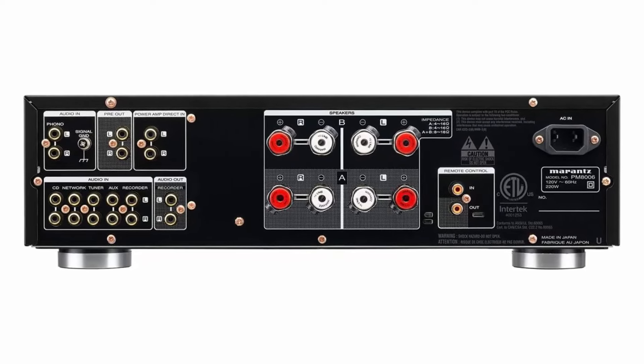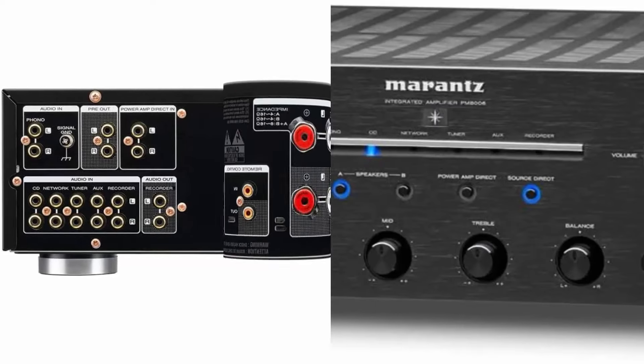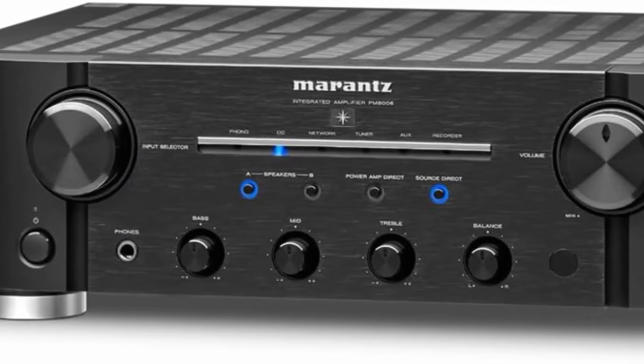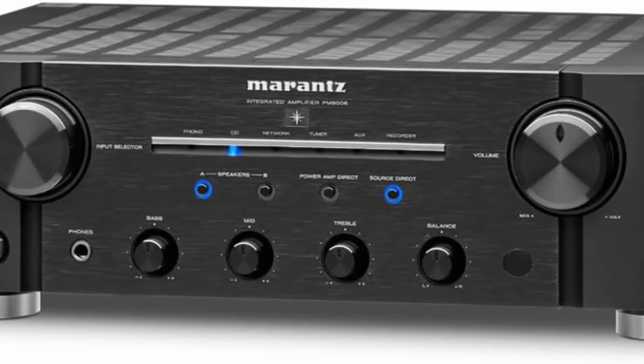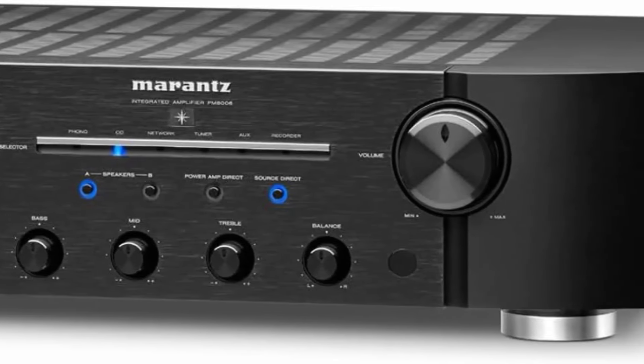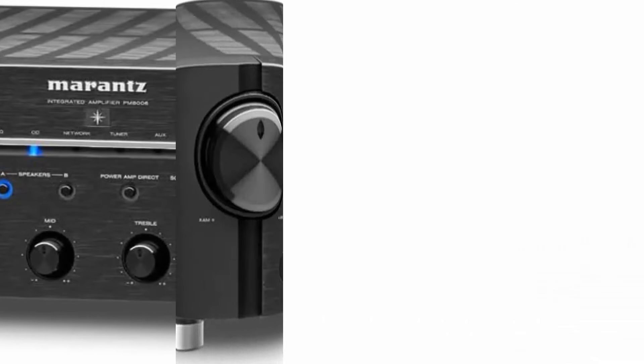Endless connection possibilities — includes a preamp output so you can connect a larger power amplifier, or use the power amp input for integration into a multi-channel home theater system. You can also add two high-quality speakers in a second room. High-quality components inside and out, including proprietary Marantz high-grade Hyper Dynamic Amplifier Modules.